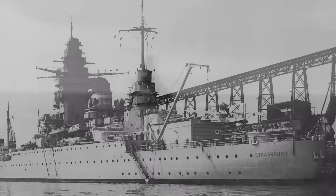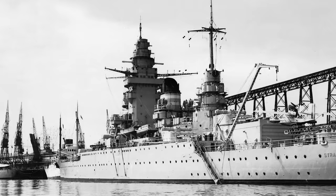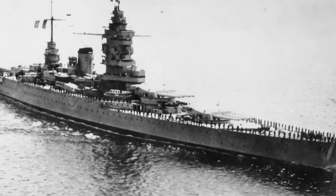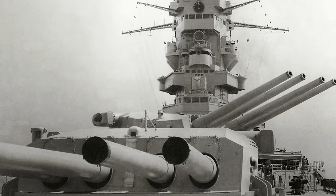Eventually the design parameters were settled: a standard displacement of 25,000 tons, a main armament of 330mm guns in two quadruple turrets forward, a secondary battery of 130mm guns, protection sufficient to resist 280mm shells or a 500kg bomb released at 3,000 meters, and underwater protection sufficient to resist a 300kg charge. The tonnage increased to 26,500 tons to accommodate the larger guns. With these specifications, the Marine Nationale felt they had a design that could handle the new German Panzerschiff threat in the Atlantic and assist the older ships of the Bretagne class against the Regia Marina. The order for Dunkirk was placed in October 1932.